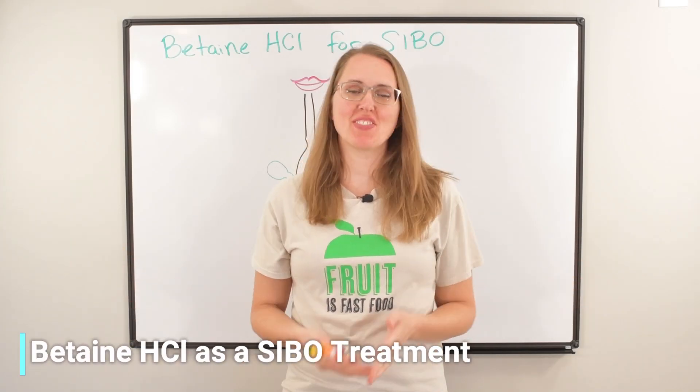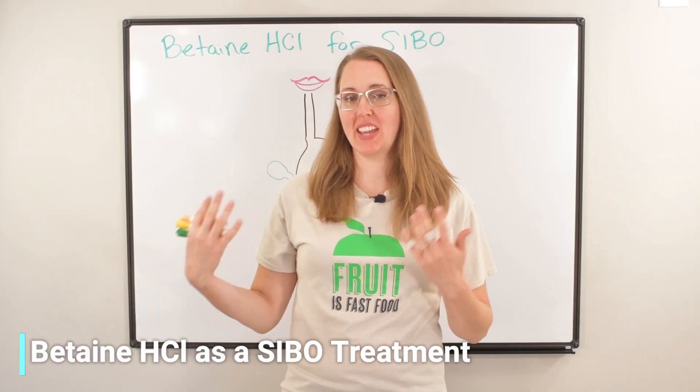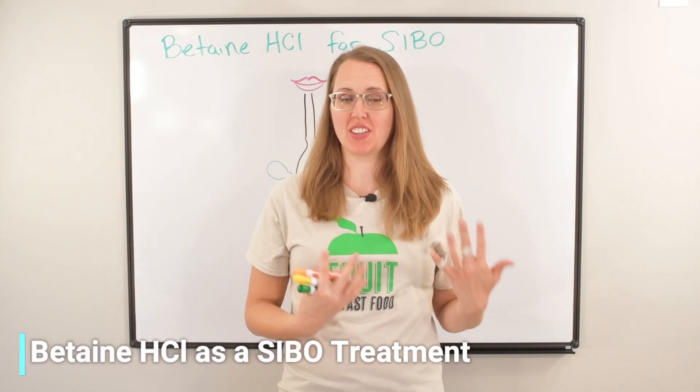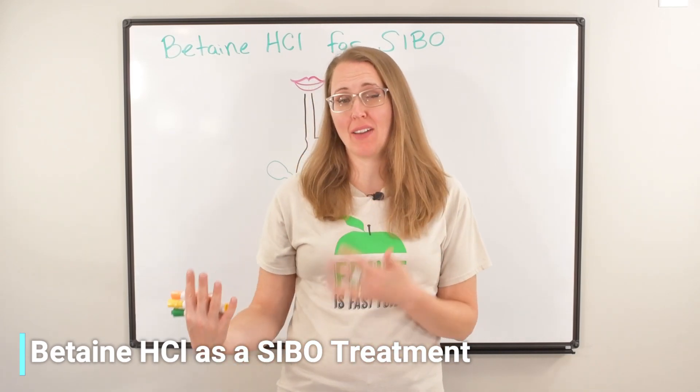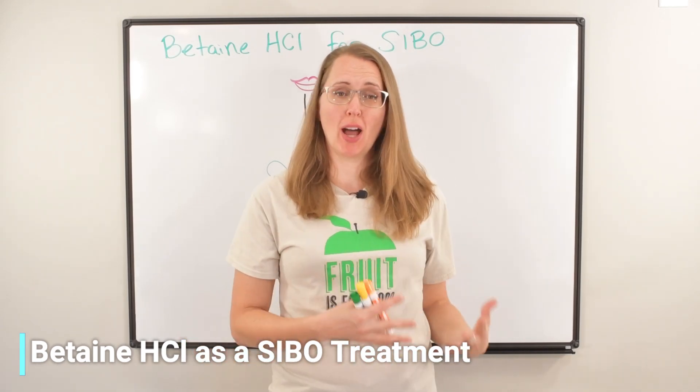Hello and welcome back. In today's video, I'm going to be talking about why betaine HCL could be so helpful for treating SIBO, and you could read between the lines and say why having low stomach acid sets you up for SIBO.